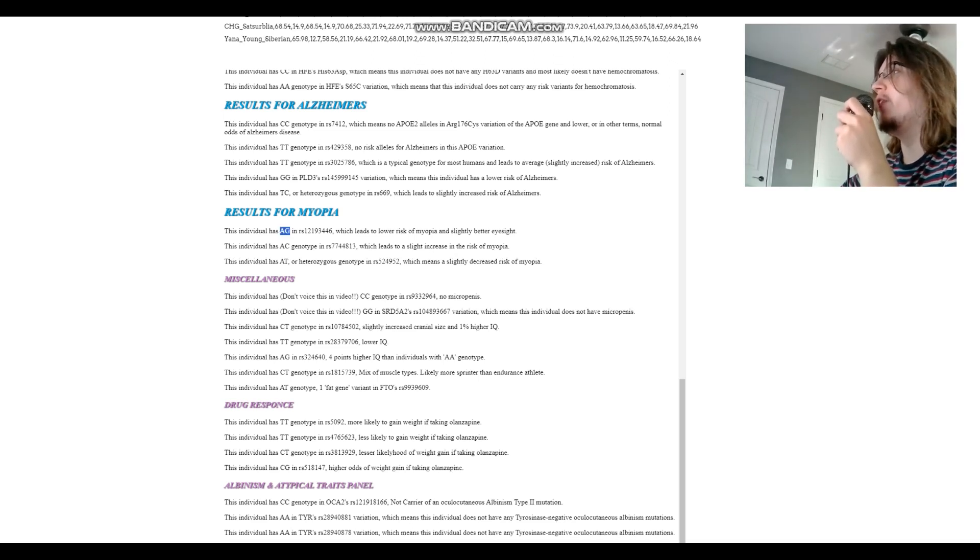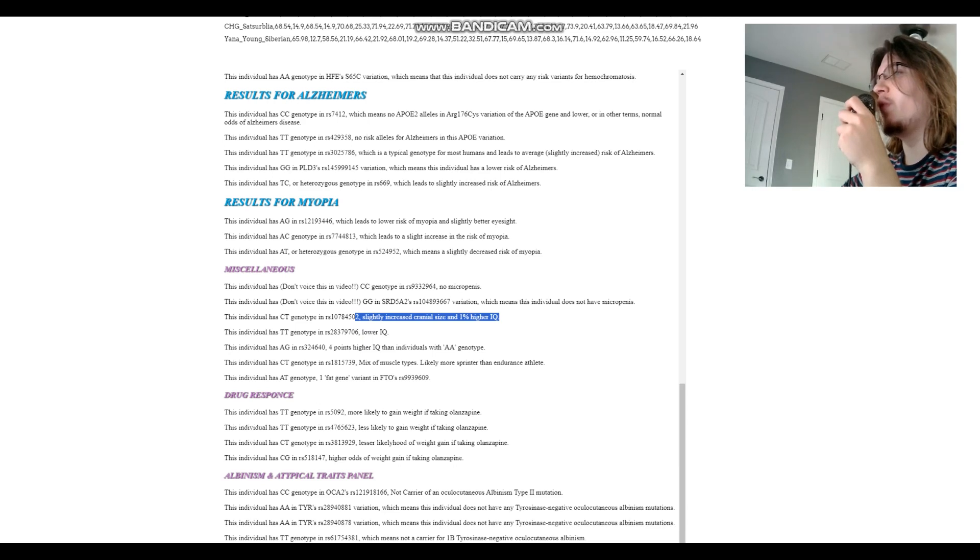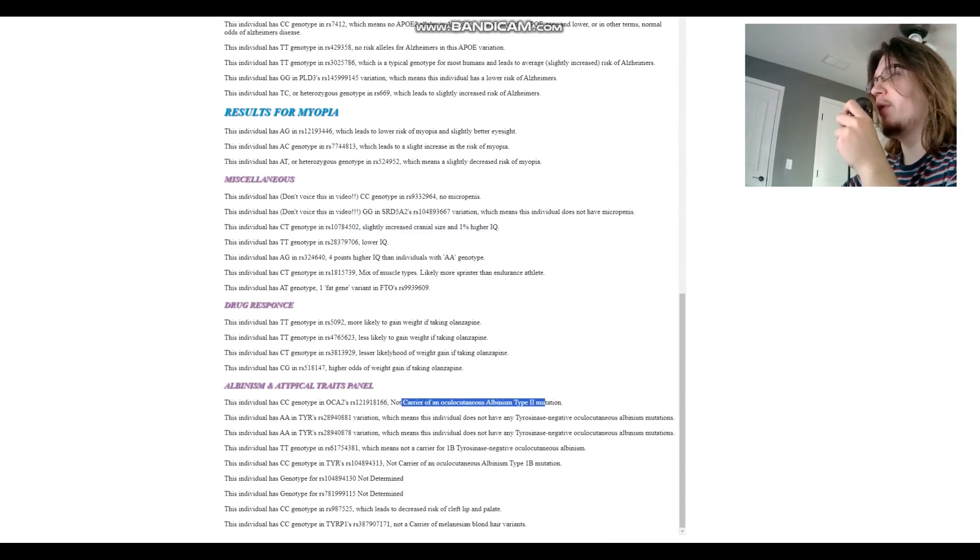Most people watching probably have AA regardless of ethnicity, but AG or GG suggests European ancestry. For the miscellaneous section: no micro-penis variants. There are genotypes for 4 points higher IQ, genotypes for lower IQ, and slightly increased cranial size with 1% higher IQ association. For the atypical traits panel: not a carrier for albinism mutations, not a carrier for the Melanesian blonde hair variant, and decreased risk of cleft lip and palate.